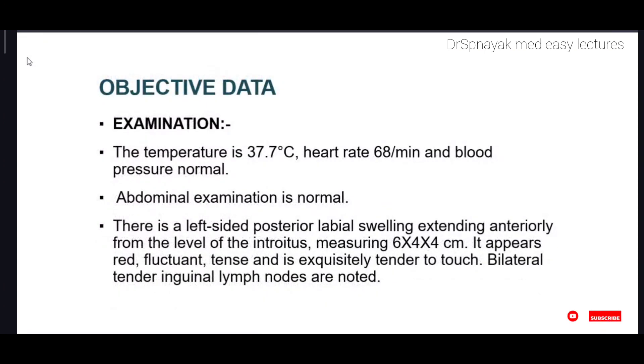Objective data. On examination, the temperature is 37.7 degrees Celsius. Her heart rate is 68 per minute and blood pressure is normal. Her abdominal examination is normal.